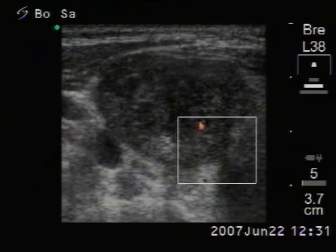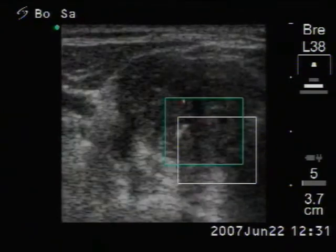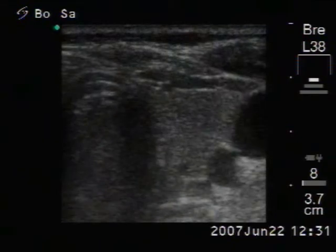The vascularization is a little bit increased. The left lobe is intact.